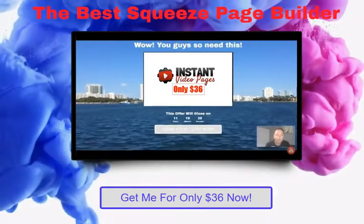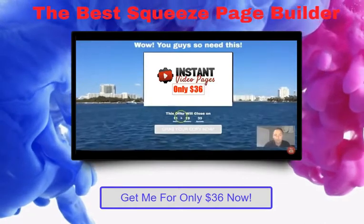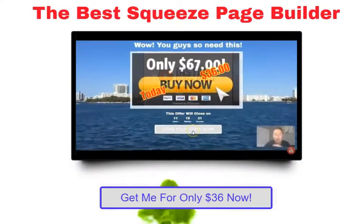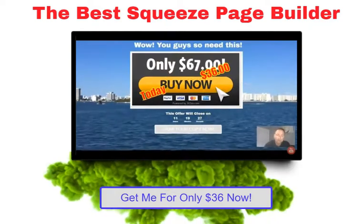I'm going to show you how you can get something like this — you've got a headline up here, a video, a countdown timer, and a button that goes through to the offer. And all of this is hosted on somebody else's server.